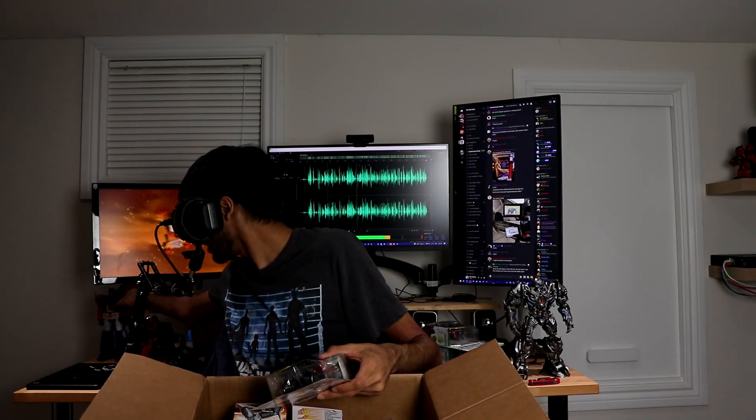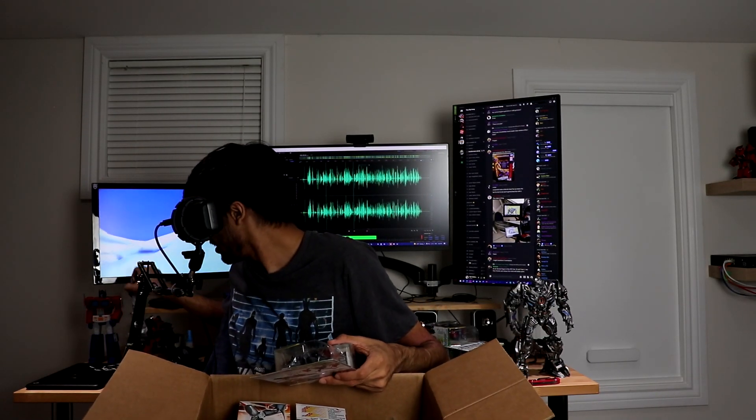And then we have the one I'm most excited about, which is Starscream - this looks really good. If someone upscaled it like they upscaled Megatron over here - this is the upscaled Megatron - if they upscale this Starscream I will buy it, because a Voyager of this would be very, very good.